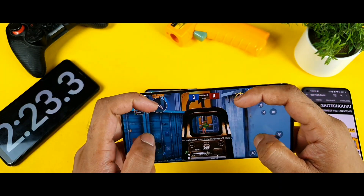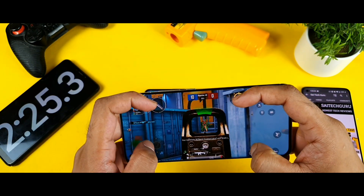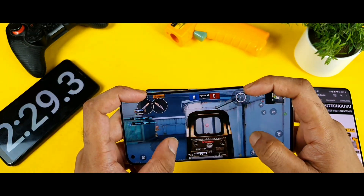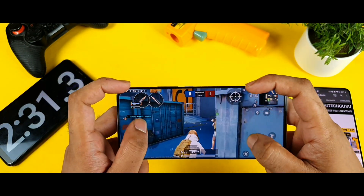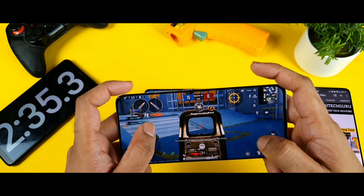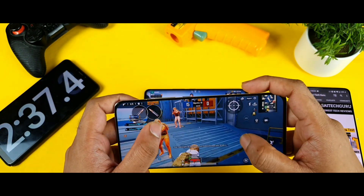The gaming is really great on the Snapdragon 888 processor. I'll also try to do a Genshin Impact gameplay comparison — Snapdragon 888 versus the Snapdragon 870 chipset — I can definitely do that as soon as possible and I'll try to see when I can do that video for you all.